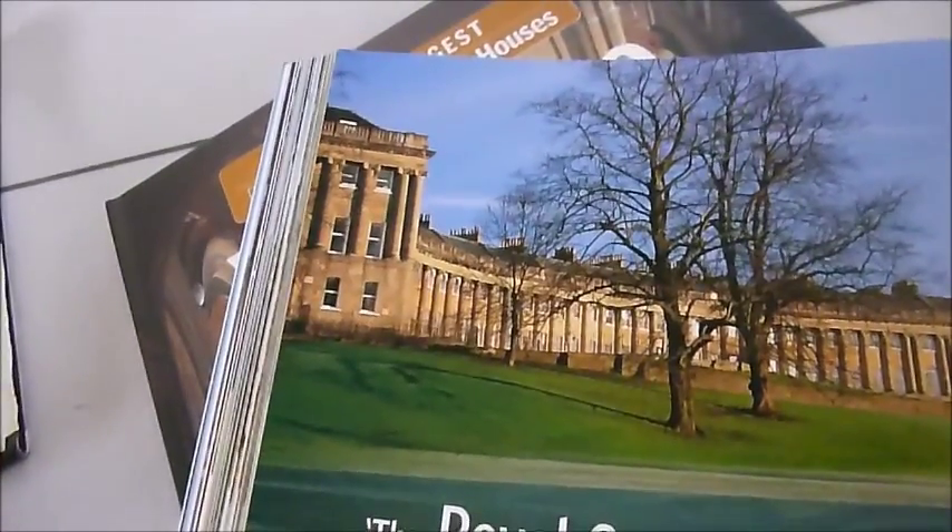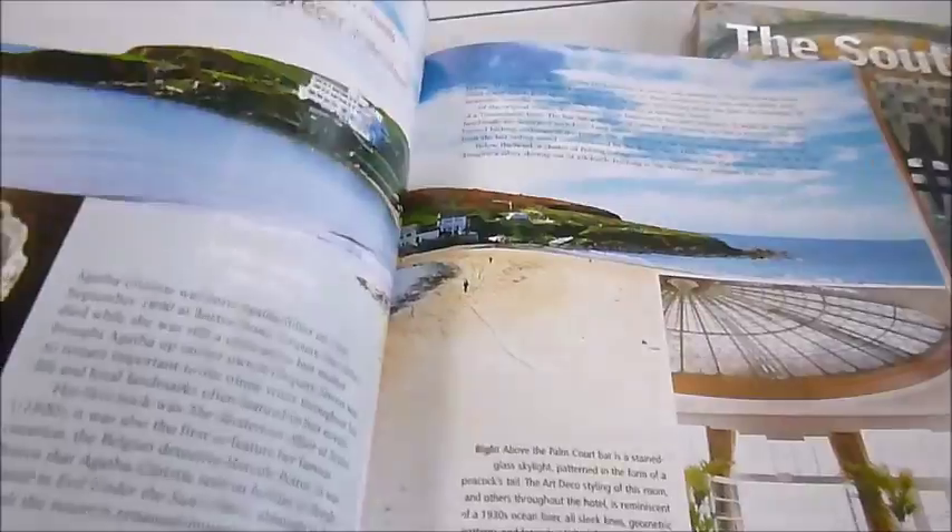I'll just zoom in here because I know someone who lives there — look at that, absolutely glorious. So it's £6.50 for the individual book, and they're all available from bibliophilebooks.com.